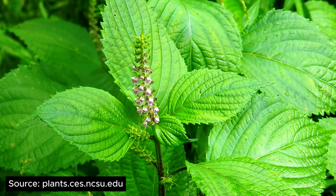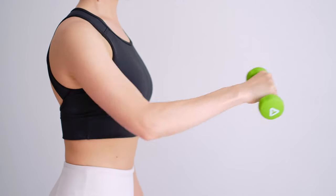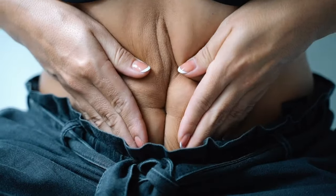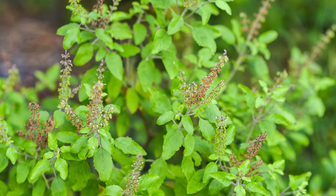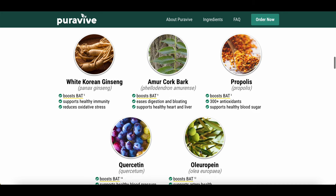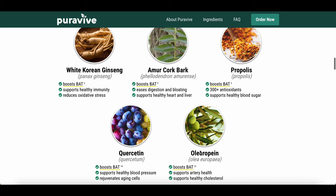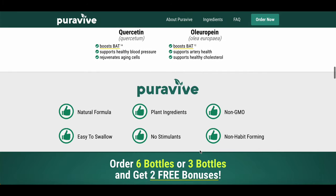Luteolin is a flavonoid found in various plants and has been studied for its potential weight loss benefits. Katsu, a plant native to East Asia, has long been used in traditional medicine for its ability to promote weight loss. Holy basil, also known as tulsi, is revered for its adaptogenic properties and may help support healthy weight management. Together, these ingredients in PureeViv work to support your body's natural processes and help you achieve your weight loss goals without any harsh chemicals or artificial additives.